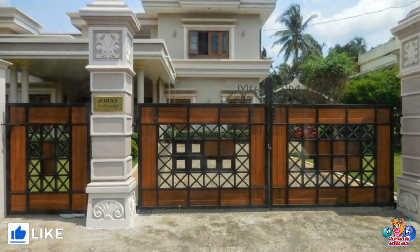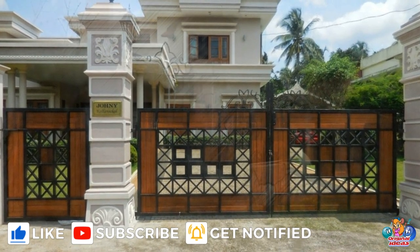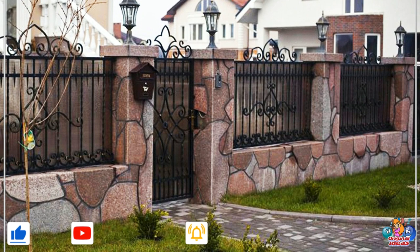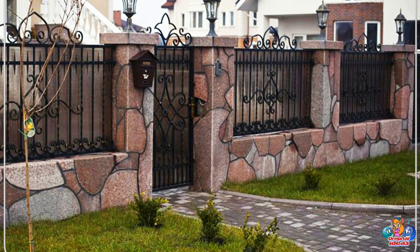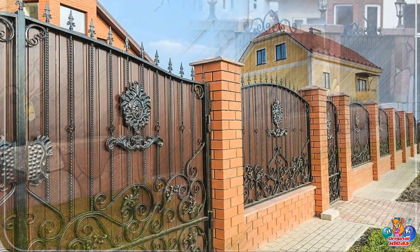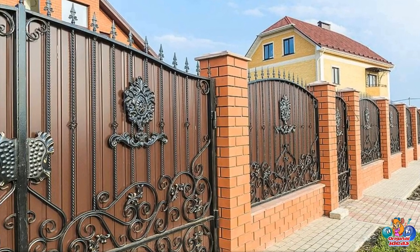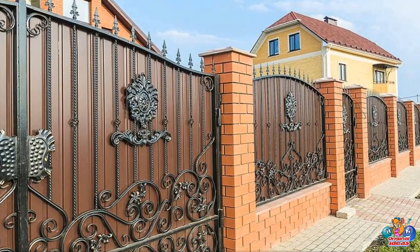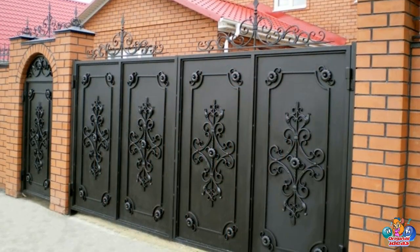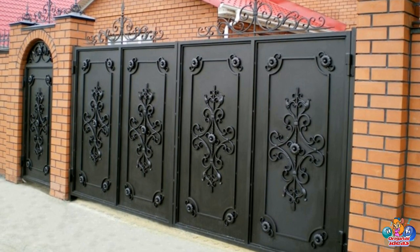Discover creative home fencing and gate designs. This article will explore the various creative and innovative home fence and gate designs that can be used to enhance the aesthetic appeal of any home. It will discuss the various materials, styles, and designs that can be used to create a unique and attractive fence and gate. Additionally, the article will provide tips and advice on how to choose the best design for your home.